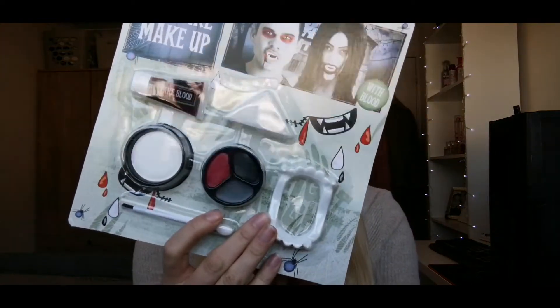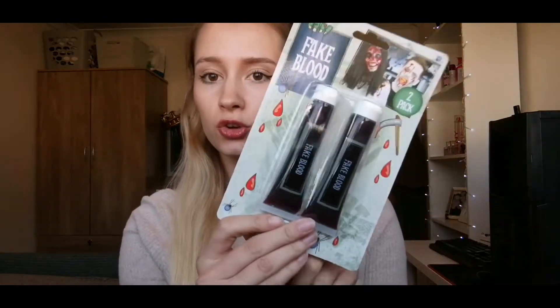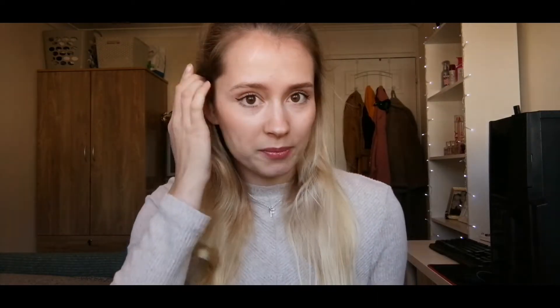For another YouTube video idea — it is obviously the season of spiders and cobwebs — I really wanted to do a cheap face paint try-out. So I've got three sets from the pound shop: a black and white makeup set, and I didn't think the fake blood in the little one would be enough, so I got two more lots of fake blood. Basically, I'm going to try out the cheap makeup from Poundland and do a semi-professional look, maybe like the Joker or Harley Quinn. I'm really looking forward to that.